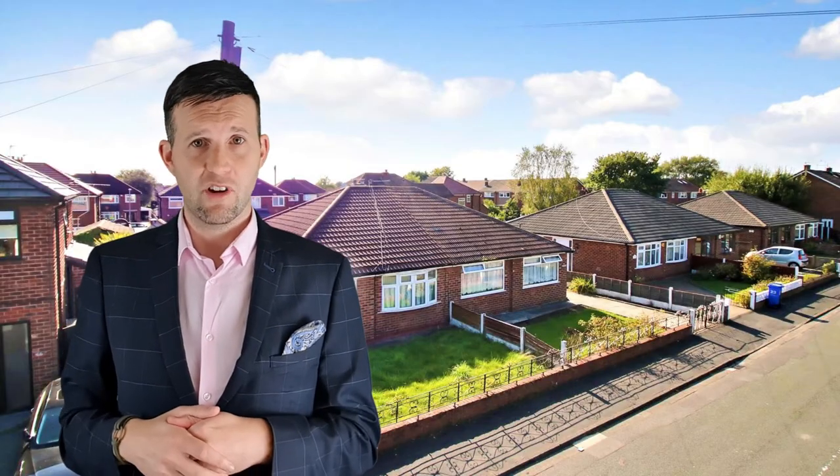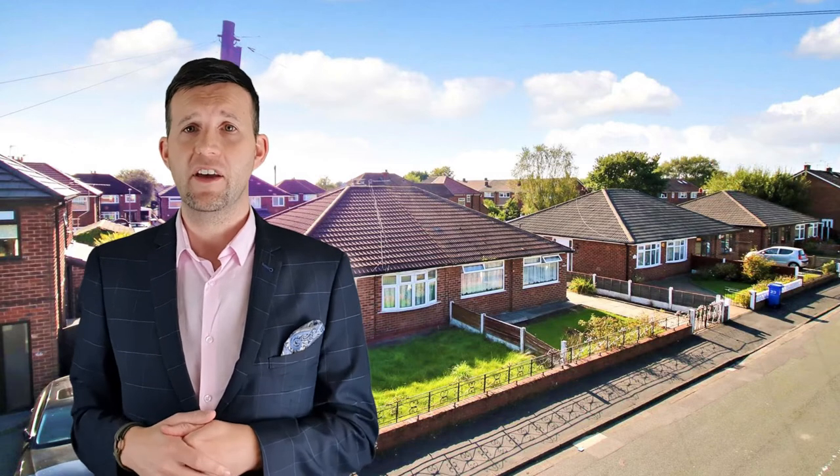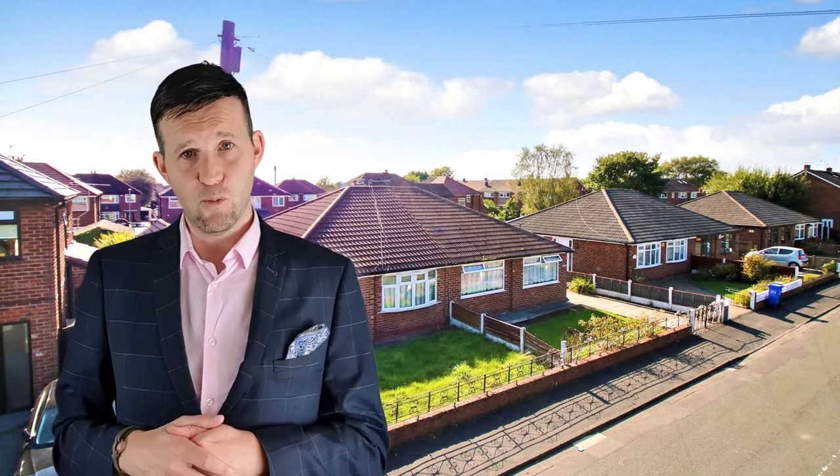19 Parkstone Road. Two-bed bungalow in need of some work, advertised at $160,000. We agreed $158,000 after 12 viewings and 10 weeks.